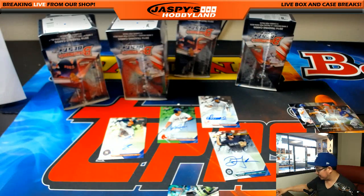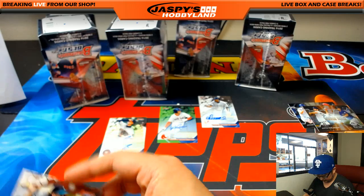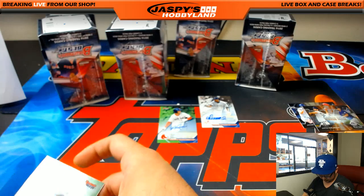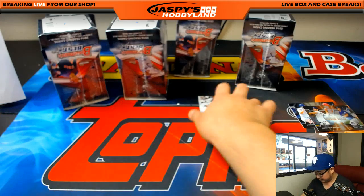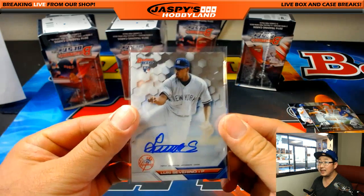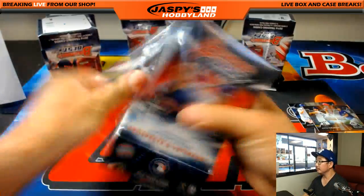It was last night, that's right. Yeah, I think Severino is supposed to be the real deal. Heather has the Yankees — nice one, Heather. All right, next box.